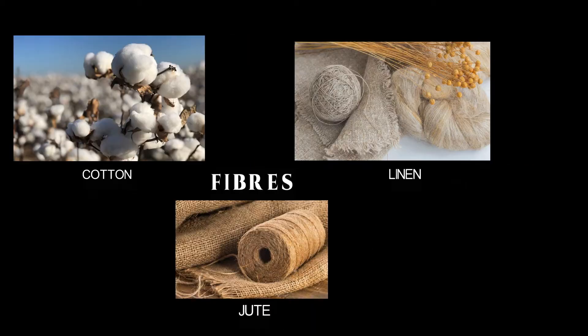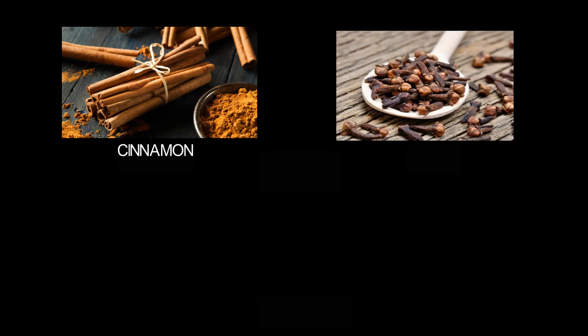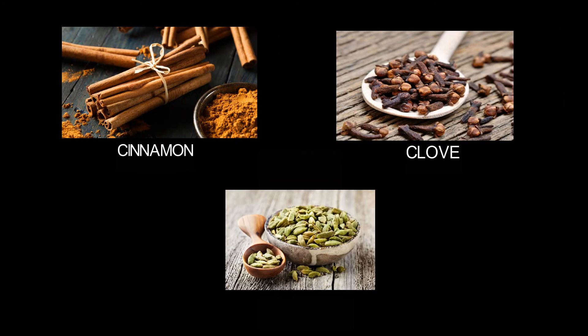Apple, banana, and guava are known as fruits. Cinnamon, clove, and cardamom are known as spices.